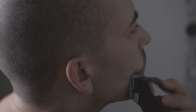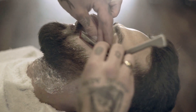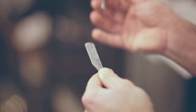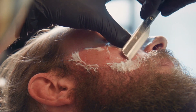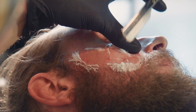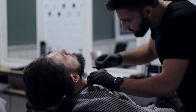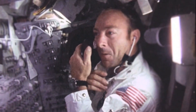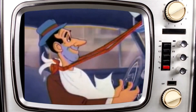Moving into the 20th century, we see the introduction of electric razors and disposable blades — suddenly shaving was more convenient than ever before. And if you've gone through your dad's old movie cassettes, you'll know that the moustache craze of the 70s and 80s was something the ladies couldn't resist. Today, we have access to a wide range of shaving tools and products, from traditional straight razors to high-tech electric trimmers. It's safe to say that the art of shaving has come a long way since those early days of using sharp rocks and shells, and it's been a pretty beautiful journey.